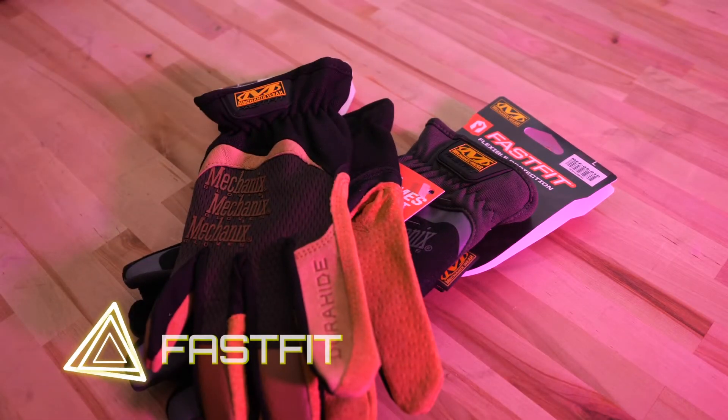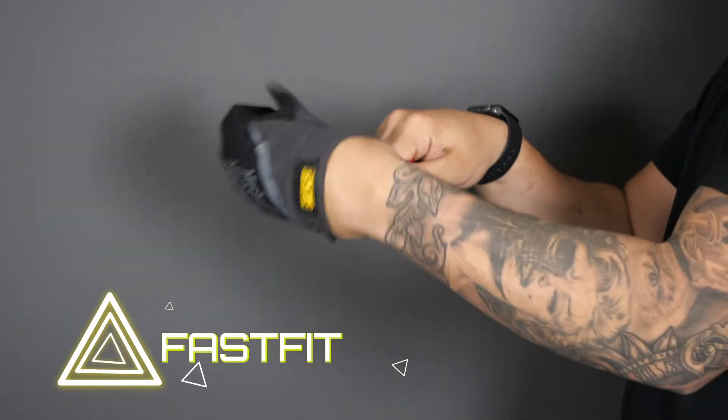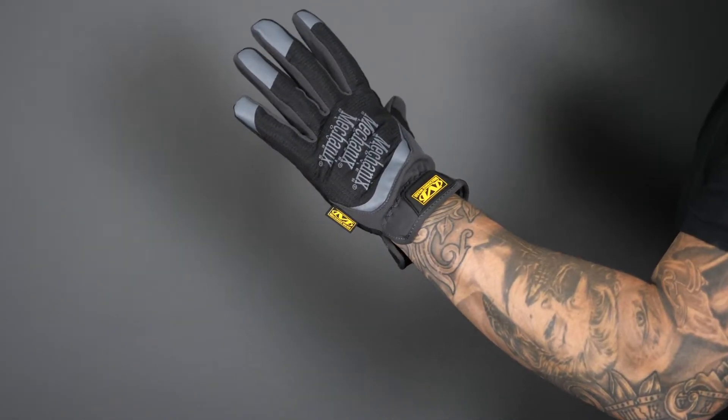You can also get a variety of these gloves in Fast Fit, which is basically a slip-on — no strap, just slip them on and go. So they're fast. And they fit.